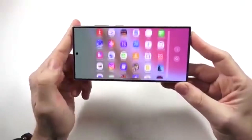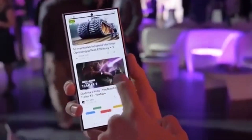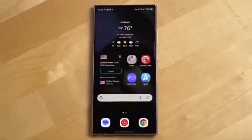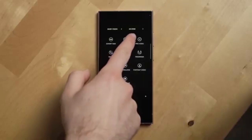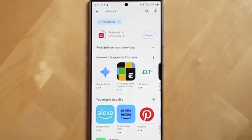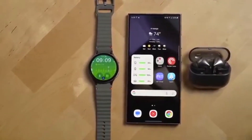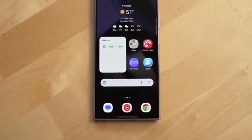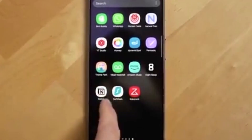When will One UI 8.5 arrive? Samsung hasn't announced an official release date yet, but the rumor mill is already on fire. According to early leaks, it's expected to launch alongside the Galaxy S26 series in January or February 2026. If you're using an older Galaxy phone or tablet, you'll likely get the update in March or April 2026. Samsung has been quick with updates lately, so don't be surprised if your phone sees it soon after launch.